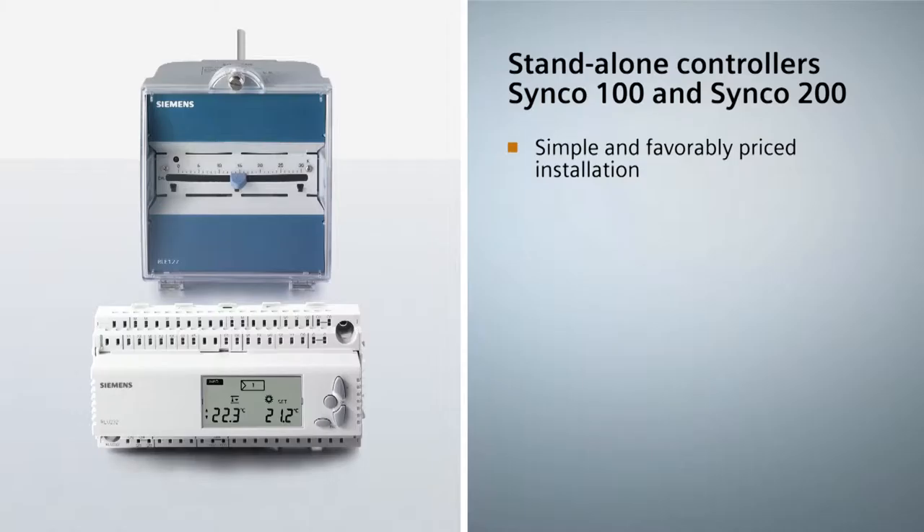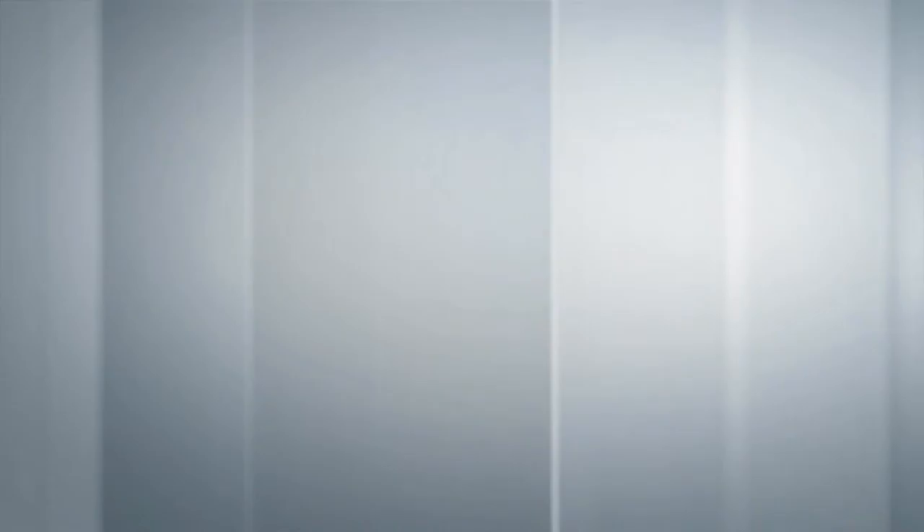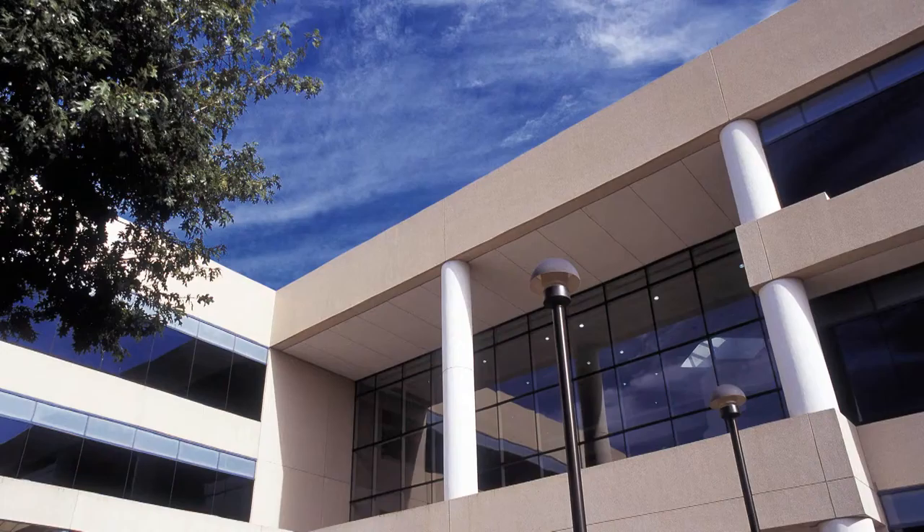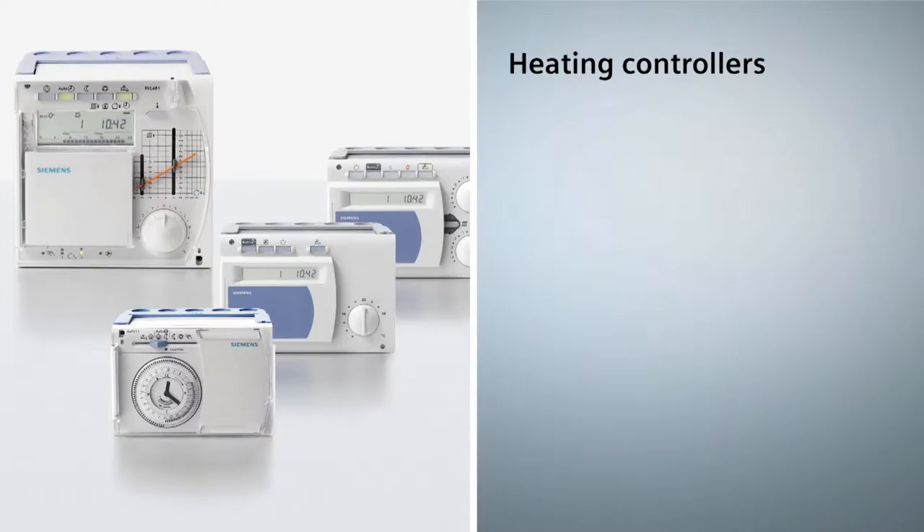Oybak certified controllers such as the RXB and RXL stand for tested quality, control accuracy and energy efficiency, thus creating the conditions for attaining Energy Performance Class A. They offer energy savings of up to 14% without loss of room comfort. Standalone controllers Synco 100 and Synco 200 for basic applications in smaller buildings also ensure cost savings, but their key feature is low-cost installation, ease of commissioning and operation.